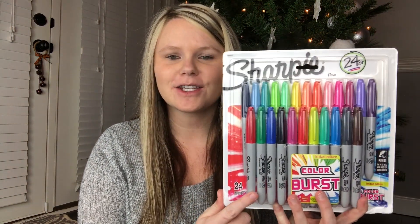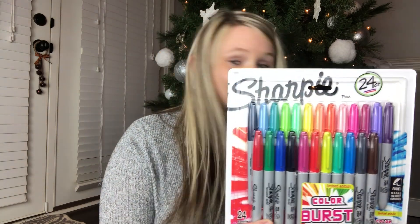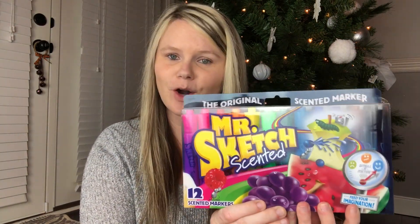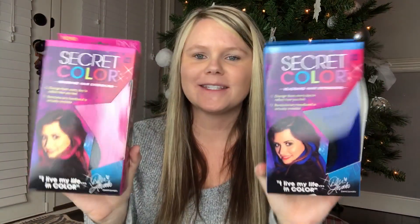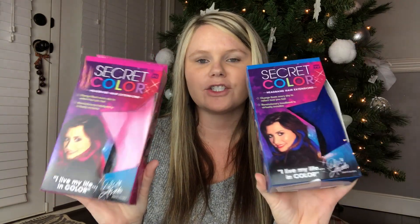Don't judge, and if you do, oh well! Let's get started. If you can hear the washer going in the background, I'm sorry — you gotta wash clothes. The first thing I got is these Sharpies for Aubrey. She loves to write and draw, so I went ahead and got this big pack for her. And of course since I got her some markers, I had to also get Ansley some — I just got Ansley the Mr. Sketch scented markers.